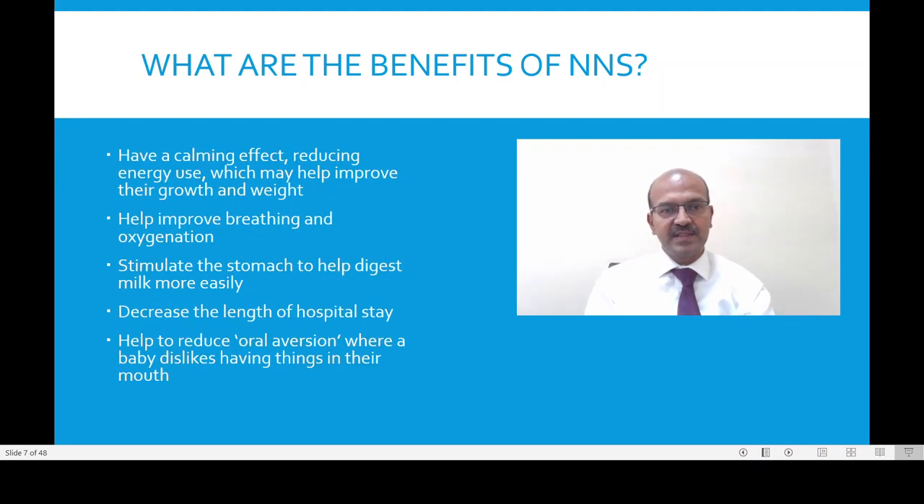This would go with developmental and nursing care. The benefits include having a calming effect, reducing their energy use — when they are calm, they don't beat about and they conserve their energy, which can improve their growth and weight gain. It helps to improve their breathing and oxygenation, as a calm baby has a smoother breathing pattern. They stimulate the stomach and this can help them to digest more easily. The length of hospital stay is also reduced, mainly from the sucking maturation pattern and having a pleasant stimulus from the mouth, instead of noxious stimuli like inserting the feeding tube, inserting the endotracheal tube, or removing tapes.